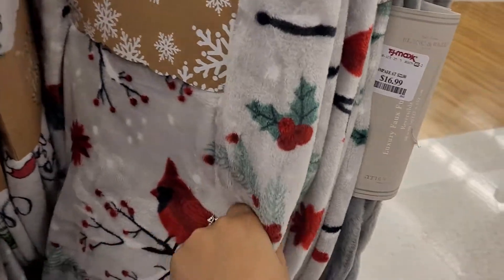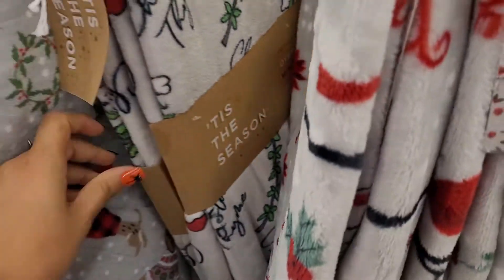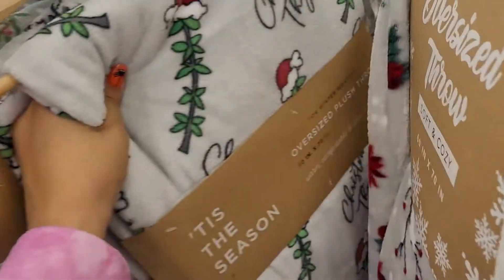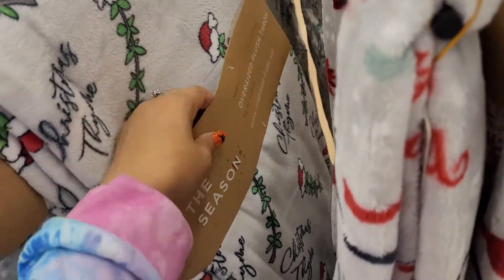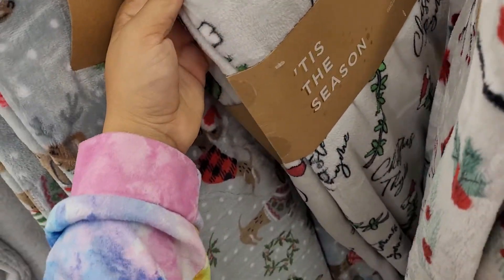This one you can give as a gift — it has a to-and-from tag, which is a really neat idea. If you don't know what to give someone, you can give them a nice soft throw that they will love. This one also says 'Christmas' — something — with little flowers on it.